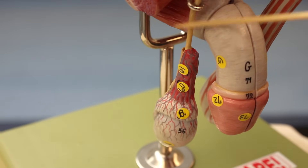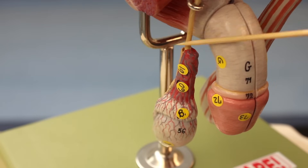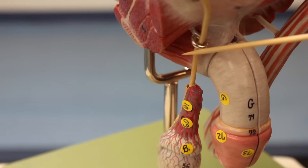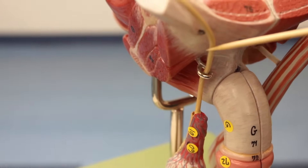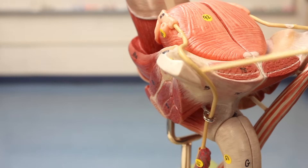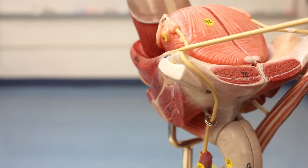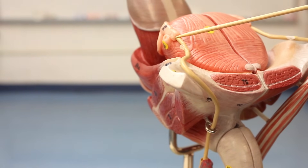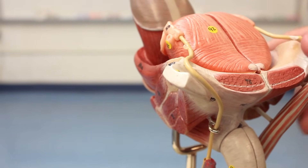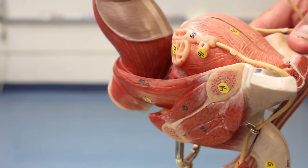Moving upwards we hit the structure called the vas deferens. The vas deferens moves upwards through this little tube called the inguinal canal, goes posteriorly, and fuses with a structure in the back.